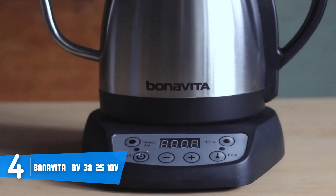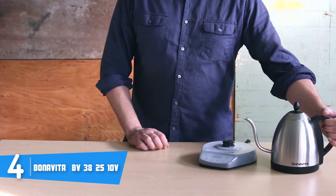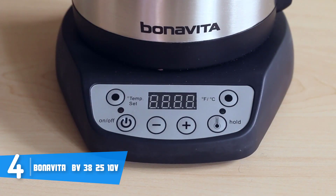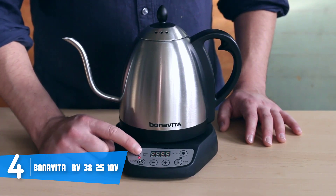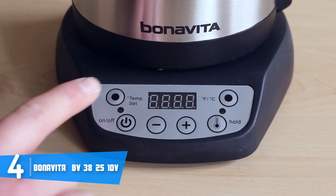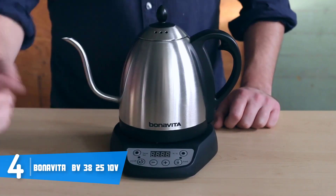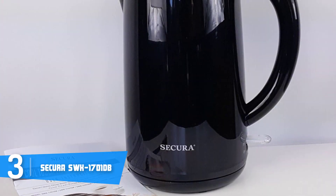The Bonavita BV 382510 V has 1000 watts, so it heats up very quickly. At the kettle's base there is a real-time temperature display surrounded by six controls you can use to program the kettle according to your preferences. Another great thing is that it can heat and hold for up to 60 minutes, and during this time you can take advantage of its count-up timer that gives you accurate information about the brewing process. Overall, the Bonavita BV 382510 V is worthy of considering because it performs really well and its components guarantee that your health will never be harmed.